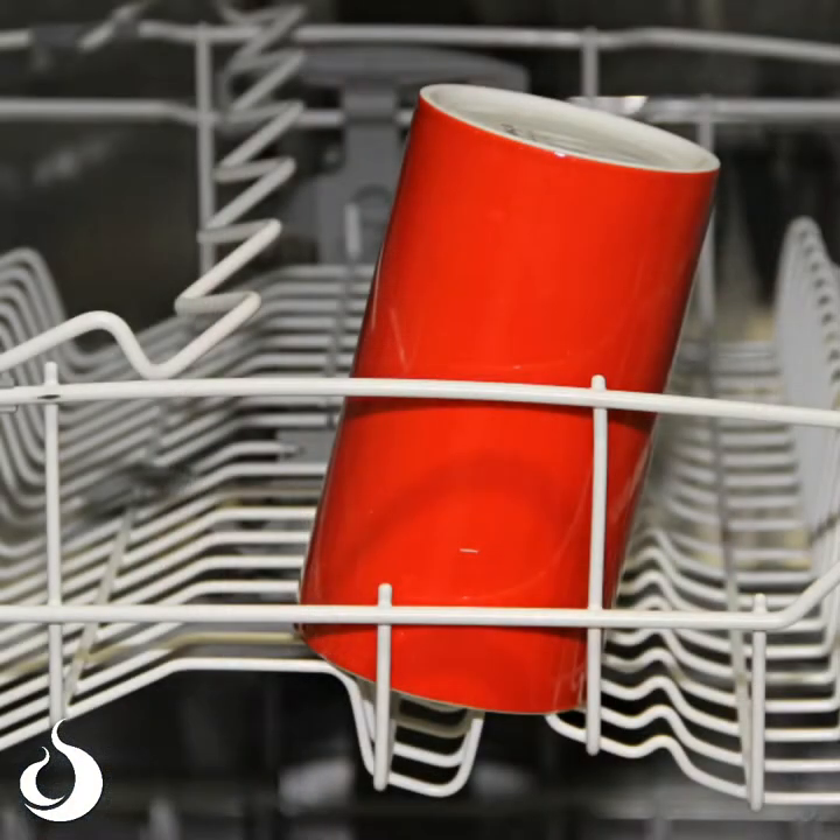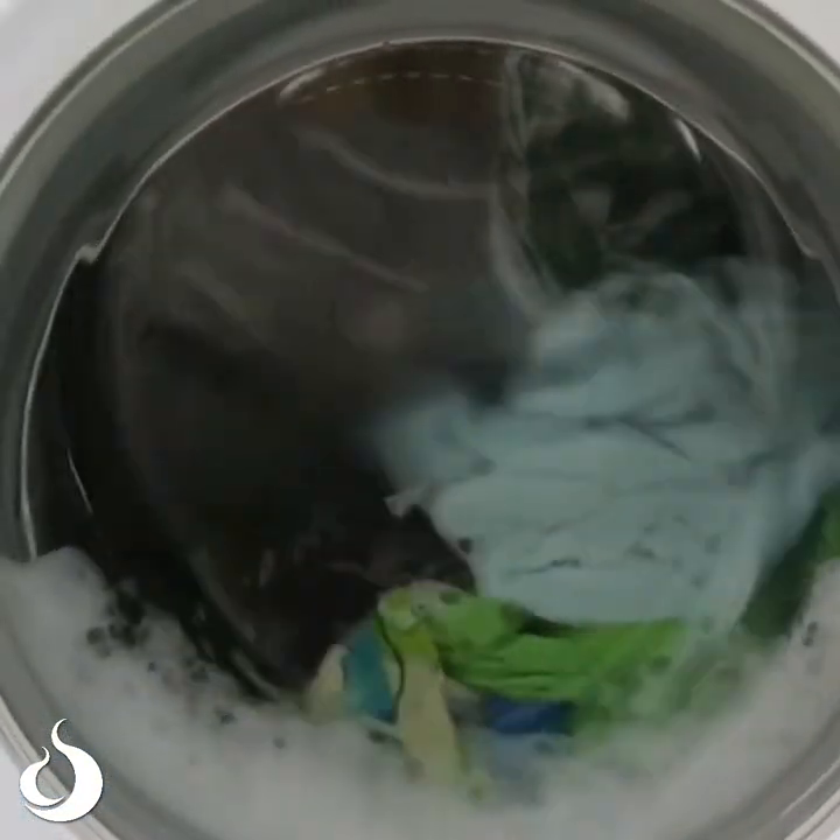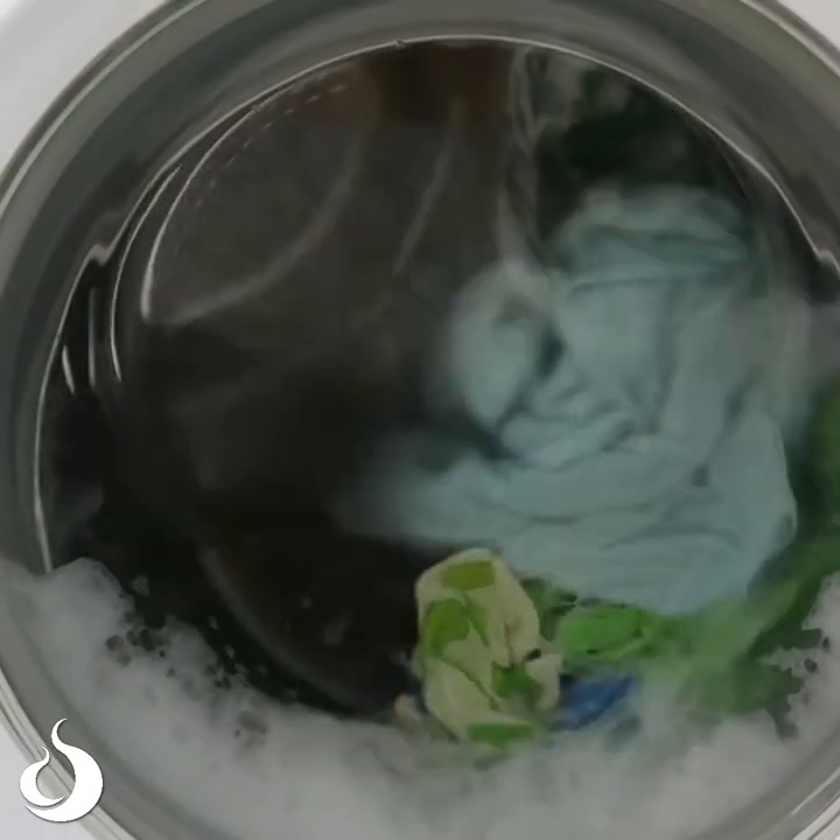Putting the dishwasher or the washing machine on half full also wastes water. Remember, your washing machine uses 85 litres per load. So if you only put half a load of clothes in the washing machine, unless you have a special eco setting on your machine, it will still use that full 85 litres to wash half a load of clothes. So it's important to make sure dishwashers and washing machines are full before we turn them on.